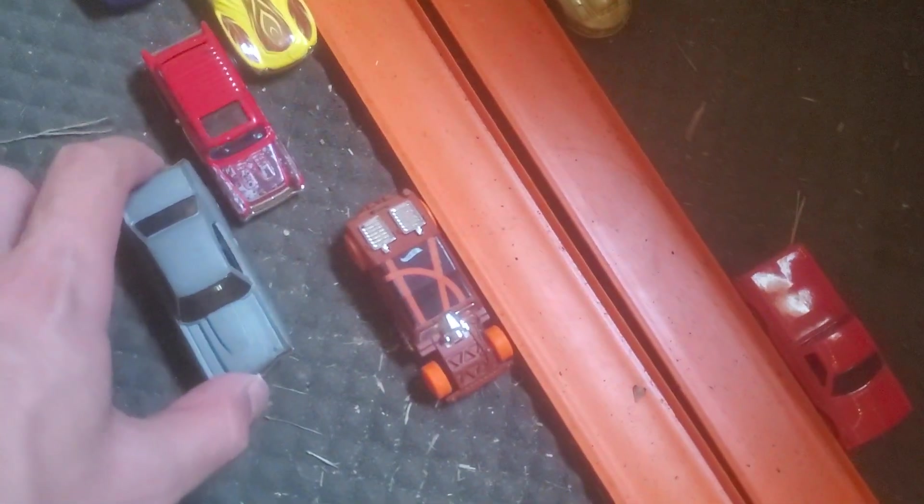We have a '70 Chevelle SS. Moving on to the bottom two rows — we have the Cobra, makes it up. 1970 Corvette — it's got a metal base, we'll see how that will work. Carrying a lot of speed, makes it — first one to make it since Superman.